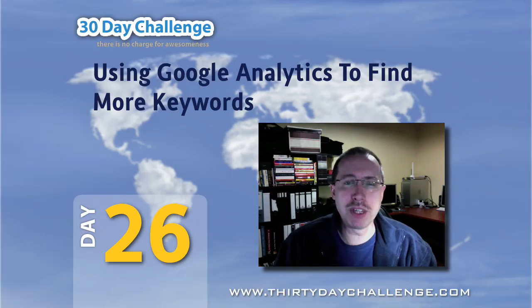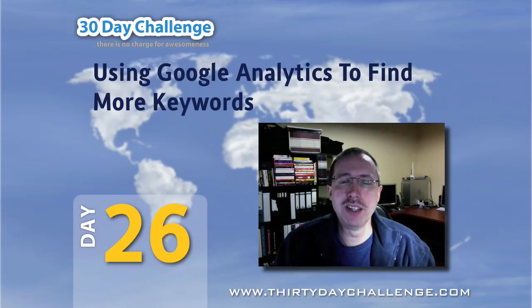Today, I'm going to be talking a little bit about the context of the next couple of days, and also showing you how to find some additional keywords using Google Analytics. In the next video, the Noble Samurai guys are going to show you how to use Market Samurai to find those additional keywords.